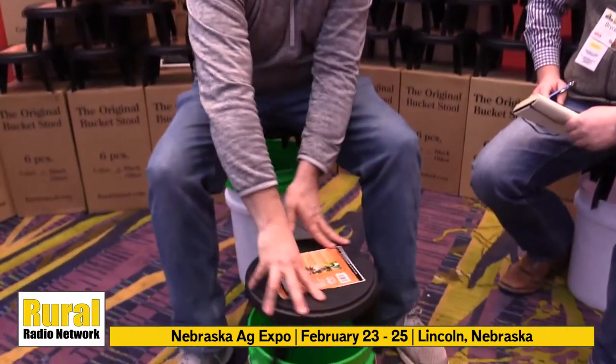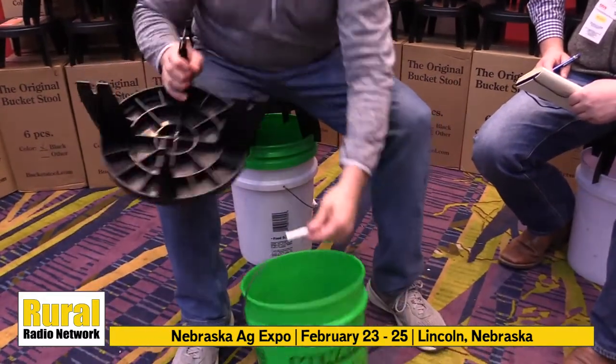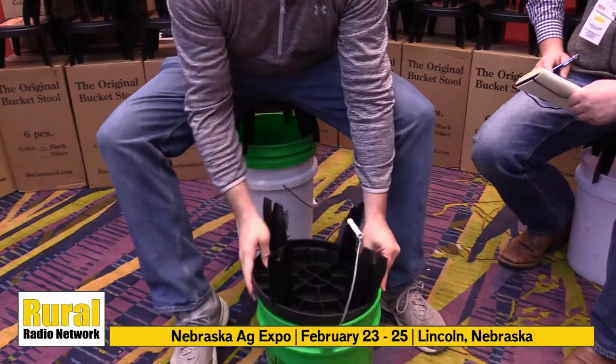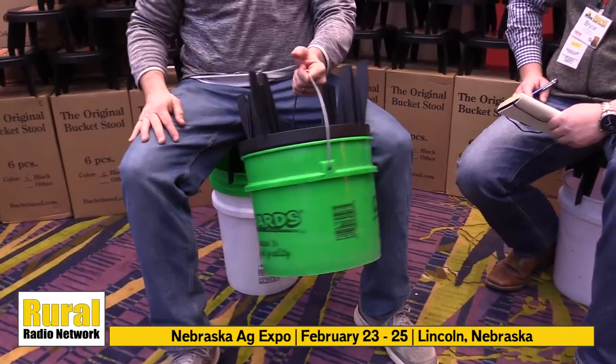They spin right on top of your bucket, and when you're done using it, just put your stuff back in the bucket, take two legs of your bucket stool, put them right through the handle of your bucket, give it a little tap, and it's ready to go. Just like that. That's the bucket stool.